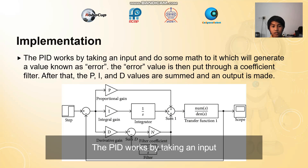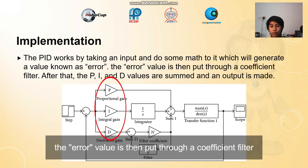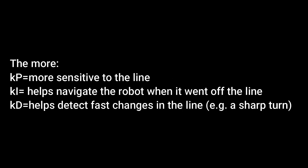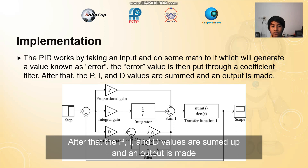Implementation. The PID works by taking an input and doing some math to it, which will generate a value known as error. The error value is then put through a calculation filter. After that, the PID values are summed up and an output is made.